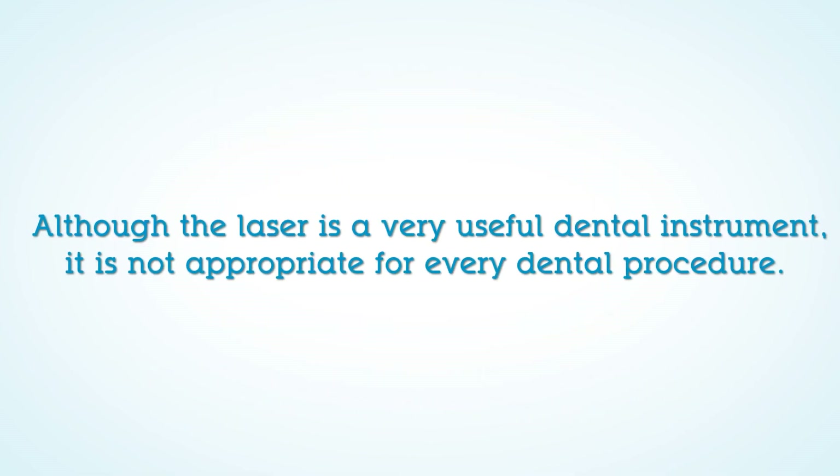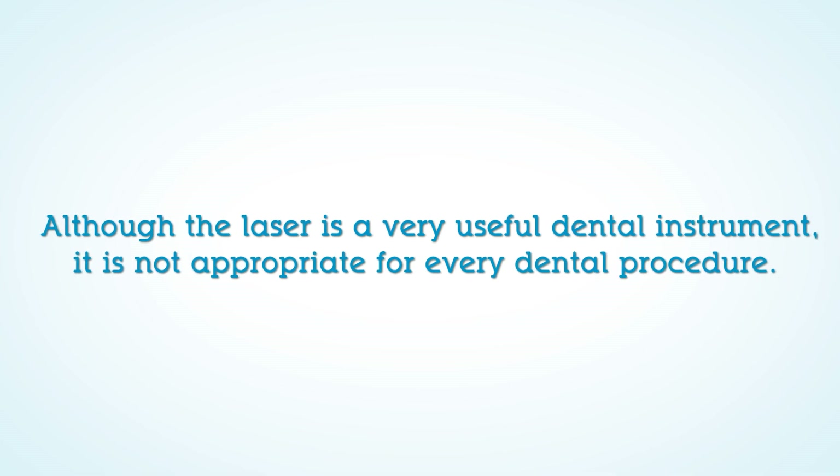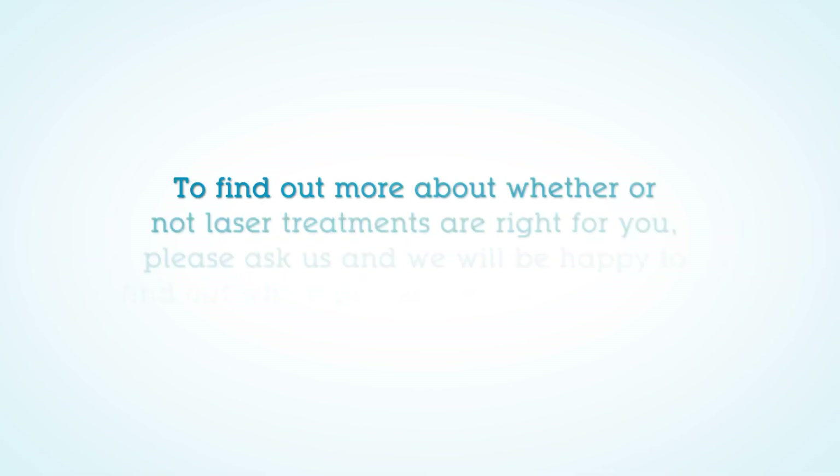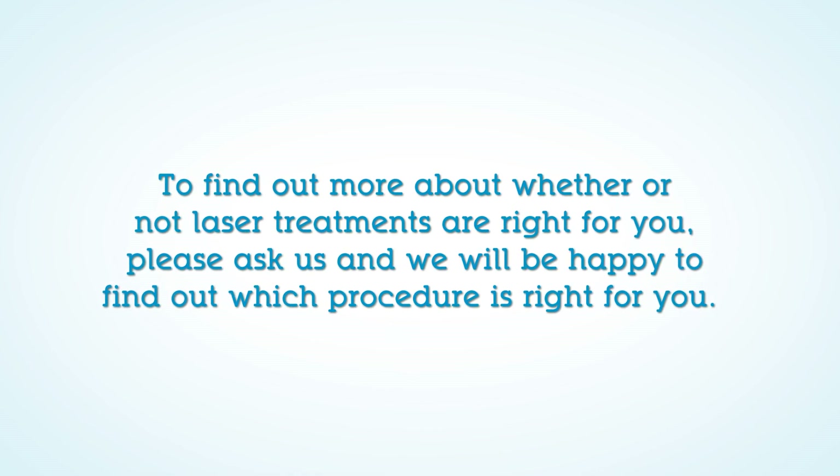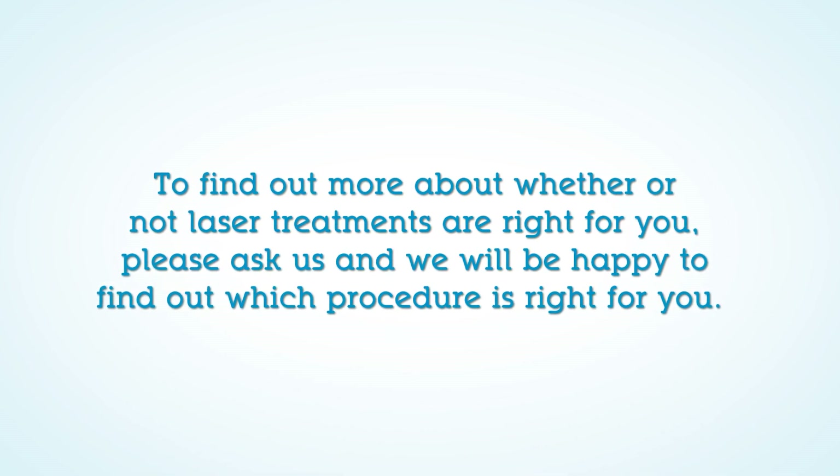Although the laser is a very useful dental instrument, it is not appropriate for every dental procedure. To find out more about whether or not laser treatments are right for you, please ask us and we will be happy to find out which procedure is right for you.